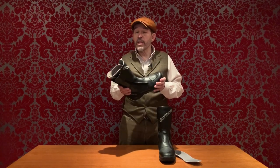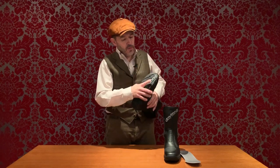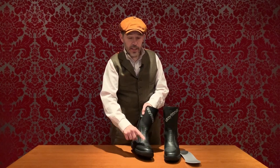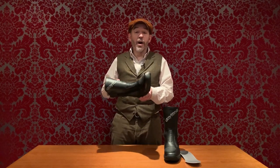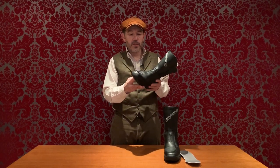We have customers who have been around the world in theirs. They bring them in, we send them off to Germany, they come back like new. You can have the sole replaced, the zip replaced, the gear change protector replaced, and even the waterproof membrane replaced. Inevitably, if you're doing all of those at once, you're close to the cost of a new boot. But if you're doing one element at a time, these boots can really last years and years.